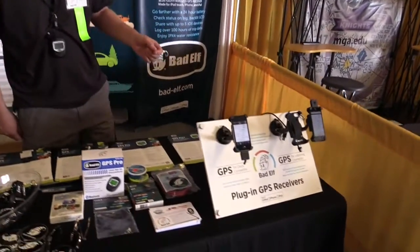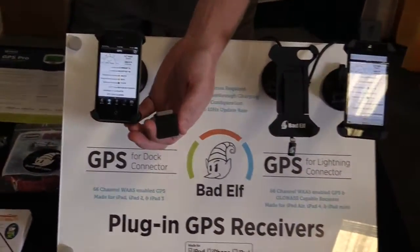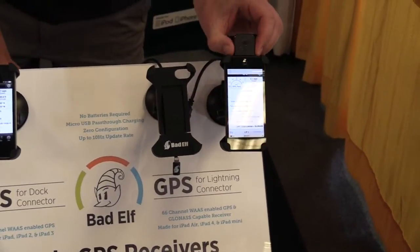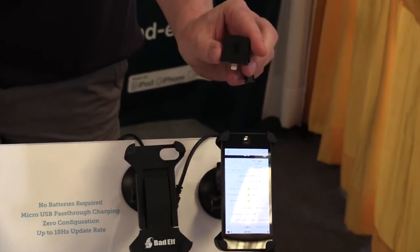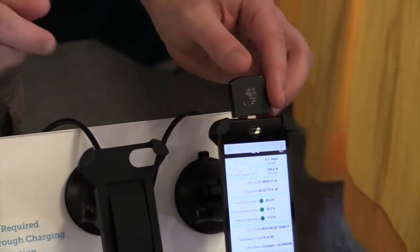We still have our wired connected GPS products. The 30-pin unit is still selling for folks with older iPads, and we also have the newer Lightning dongle that plugs into all the new iPads. This unit also adds GLONASS, so you get both the U.S. and Russian satellite networks.